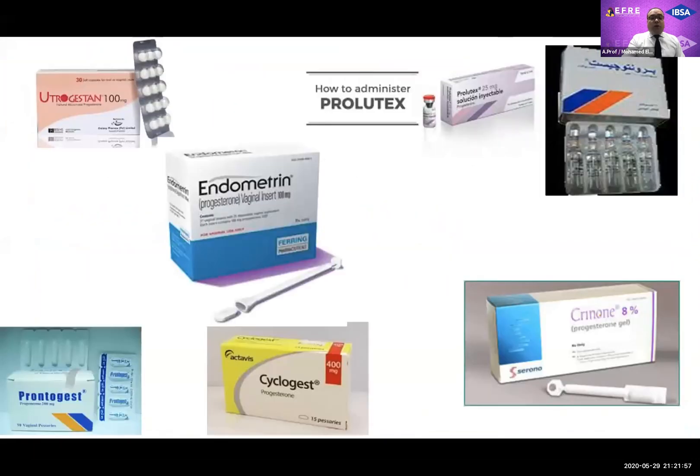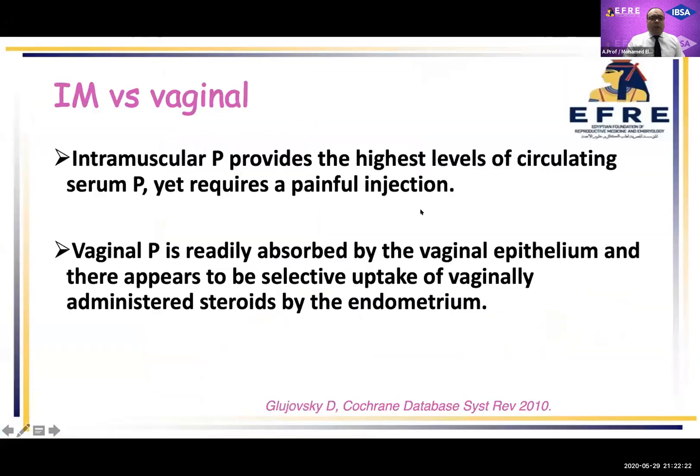Which formulation do we choose? We have a lot of formulations such as micronized progesterone for either oral or vaginal use, oral progesterone, dydrogesterone, vaginal tablets such as endometrium, vaginal suppositories and rectal suppositories, vaginal gel, intramuscular formulation, and subcutaneous formulation.